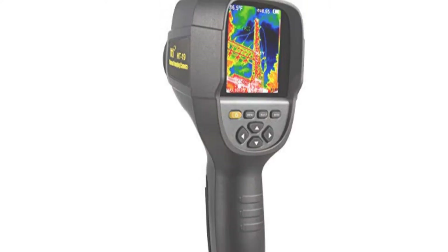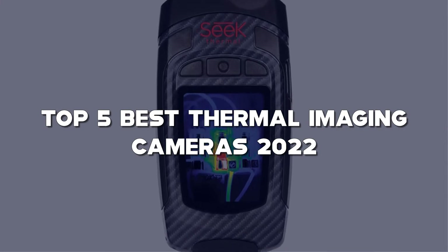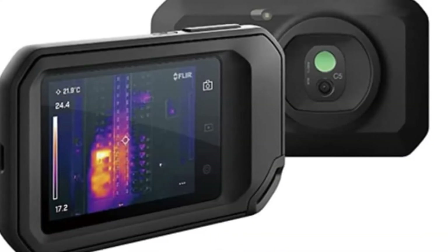Looking for the best thermal imaging cameras? Here I have made a list of the top 5 best thermal imaging cameras in the market that are worth buying. Let's get started with the video.